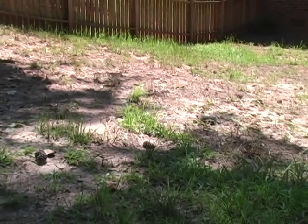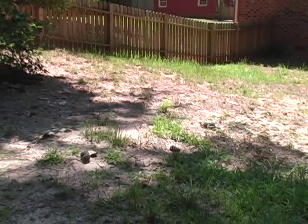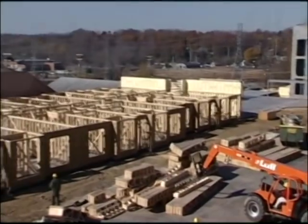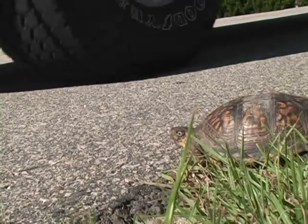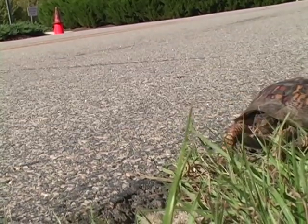Sometimes this close proximity to humans causes problems for box turtles. Habitat loss and fragmentation from development, as well as road mortality, have the biggest impact on box turtle populations throughout their range.